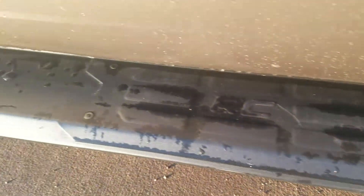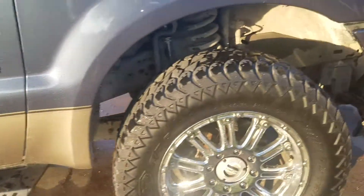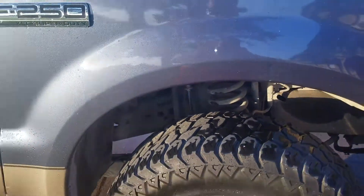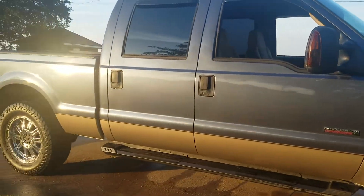Rough Country steps — these things are great y'all, I love them, especially for a little guy like me. They also hooked me up with some Pro Comp shocks. If y'all need some work done, be sure y'all hit up Tristan and CJ over at Viking Customs in Waxahachie, Texas.